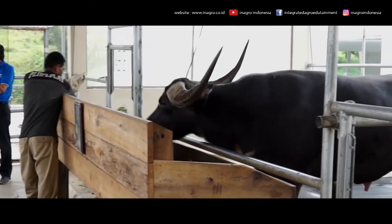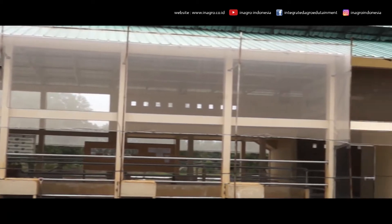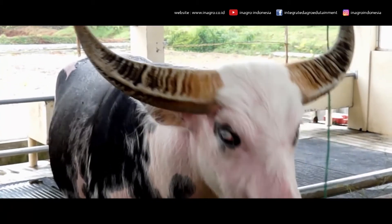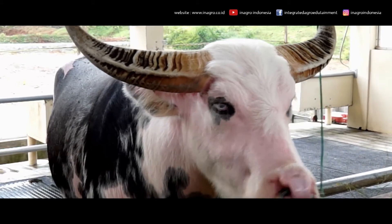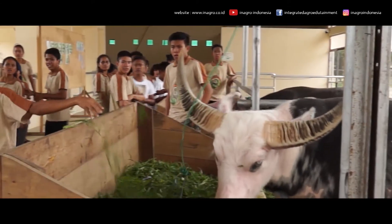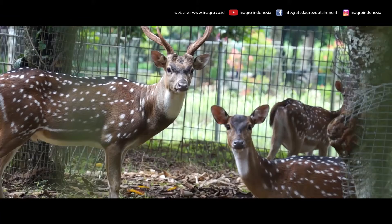As an integrated agricultural training center, Inagro has great interest in environment conservation. Inagro houses the rarest buffalo species native to Indonesia, called Saleko. Saleko is an endangered buffalo because in its original habitat in Toraja, South Sulawesi, it is used as a sacrifice animal in the ceremony of Rambu Solok. Other animals conserved in Inagro are Indian peacocks and deer.